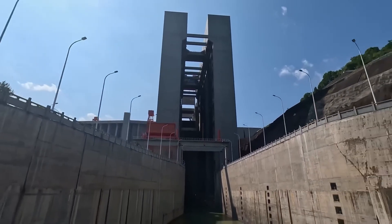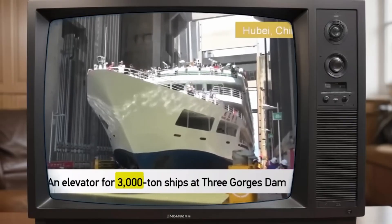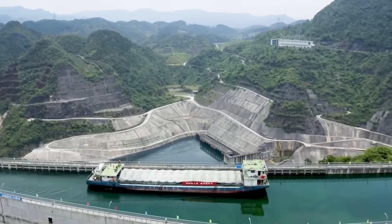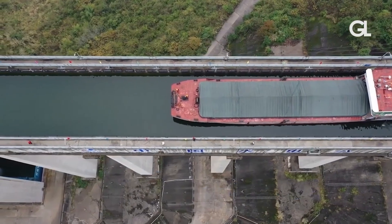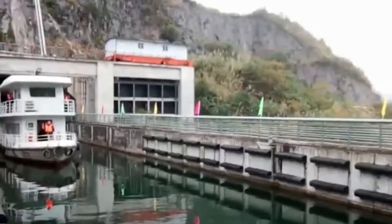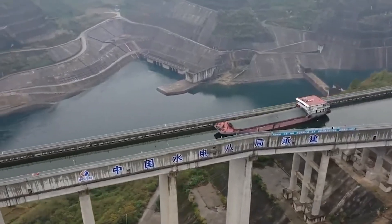While the Three Gorges Dam Ship Lift was making headlines as an engineering marvel, China was quietly working on something even more ambitious — something that would make ships literally sail above the mountains. Welcome to the Goupitan Ship Lift, currently the world's largest ship lift system. This is a network of three massive lifts connected by elevated waterways and tunnels, where ships sail into what looks like a giant elevator, only to emerge minutes later on a water bridge in the sky.